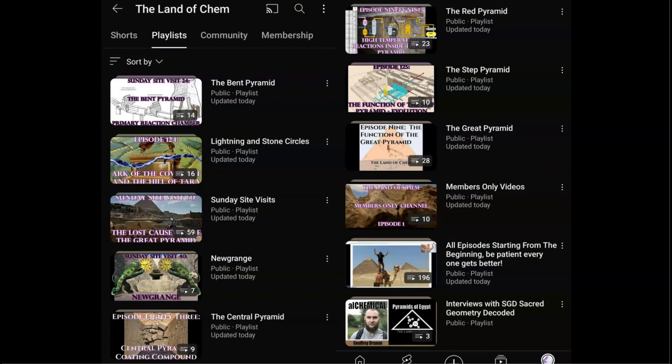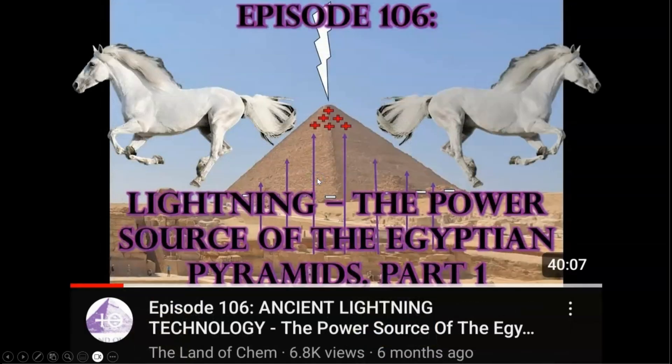I have created an entire series of playlists for all of the new subscribers and for anyone who wants to deep dive into any particular topic or structure that I've covered here on the channel. There is an all-episodes playlist starting from the beginning with 196 videos. Then I've broken down individual playlists covering the function of the Step Pyramid, the Red Pyramid, the Bent Pyramid, the Great Pyramid, the Central Pyramid, New Grange, and a group explaining lightning and stone circles. If you're new to the channel, also go watch episode 106 regarding lightning, the power source of the Egyptian pyramids and the symbolism of the white horse, which is perhaps one of the most important videos on this channel.